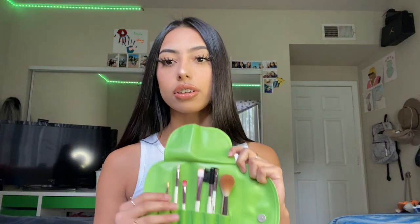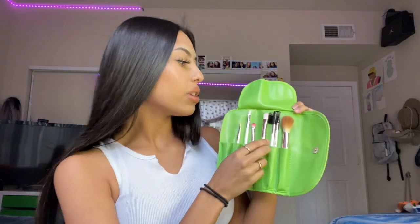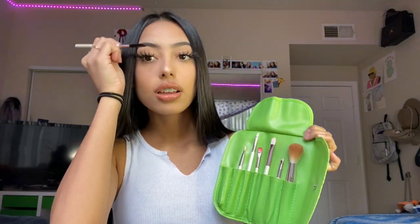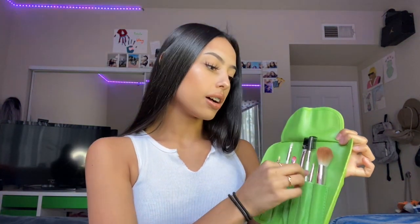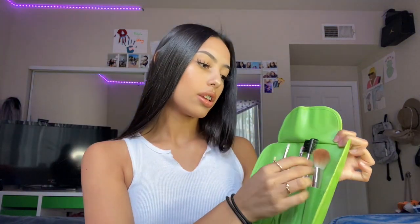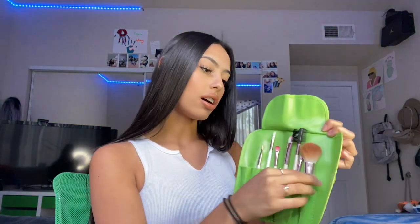This brush is for your eyebrows — personally I use these ones for my edges — and then a pointy brush. This other fluffy brush I use for contour, and there are other little mini things you can use for your eyeshadow or anything else. Go check her out; I'll have her Instagram linked in the description below. Her brushes are super cute, soft, and I love the way they work.